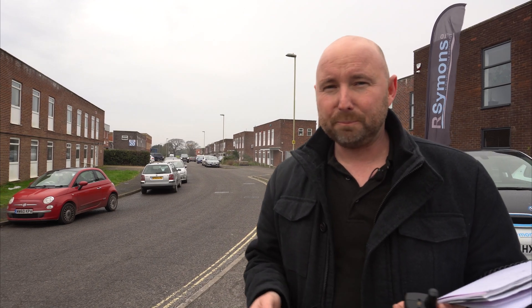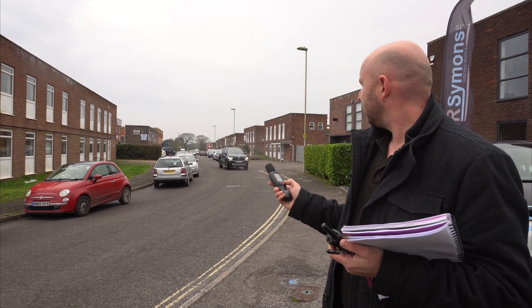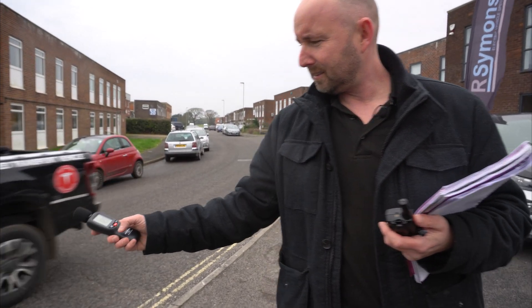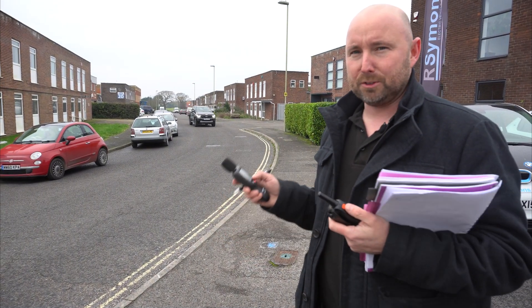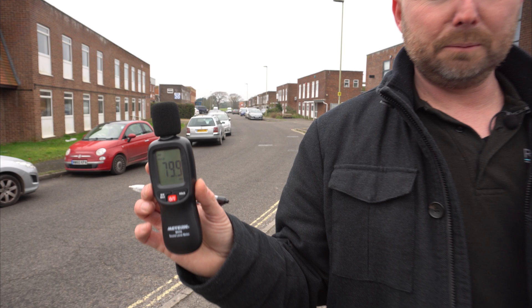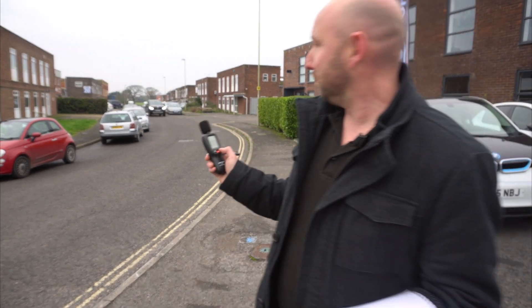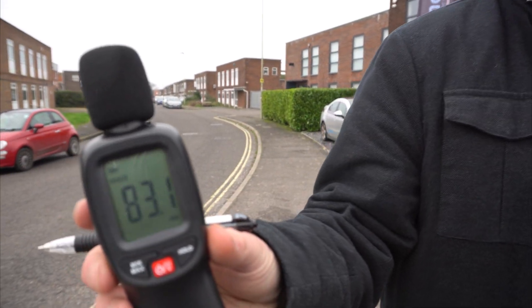Here we have our Ford Ranger — a heavy four-by-four with a two-litre diesel engine — at 10 miles an hour: 72.8 decibels. Ford Ranger now at 20 miles per hour, measuring the sound as it passes me as if I was about to step out in front of it — 79.9 decibels. Ford Ranger at 30 miles an hour, I can definitely hear it coming — 83.1 decibels.